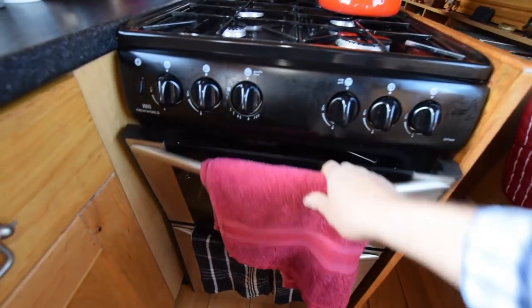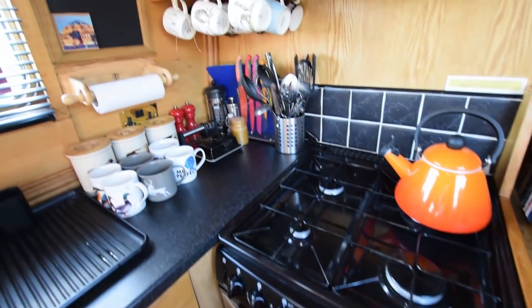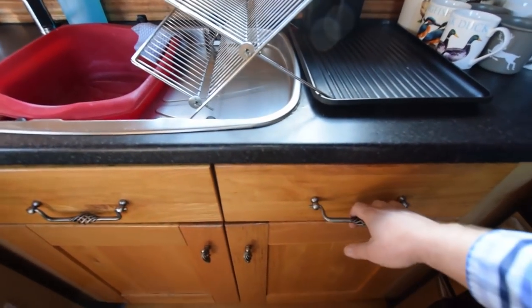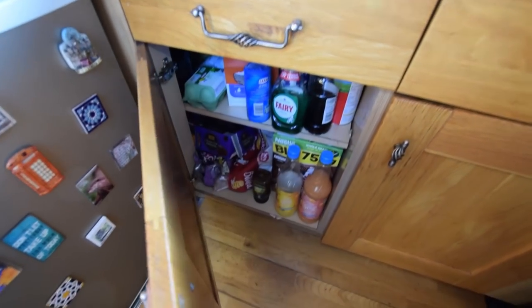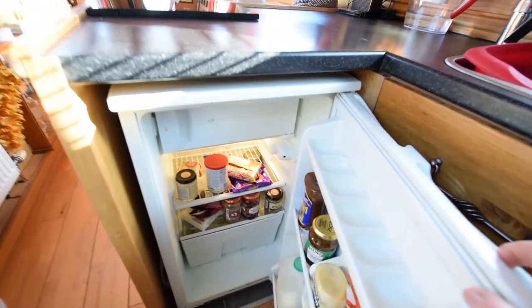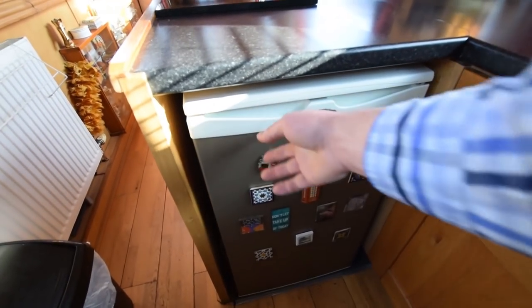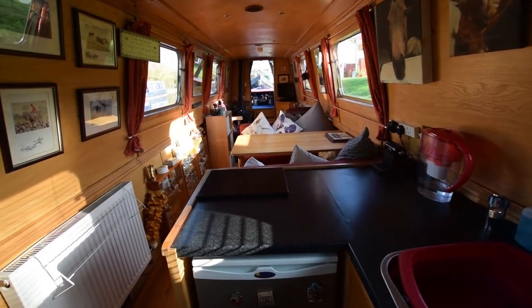The New World cooker: four-burner gas hob, oven and grill. Stainless steel sink with drawers and cupboard under. The fridge is a Shoreline 12-volt — a nice box. Hard to work out what's for supper looking at that, but I'm sure it'll be jolly nice. That's the view from the galley — lots of space, lots of light.